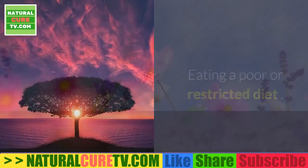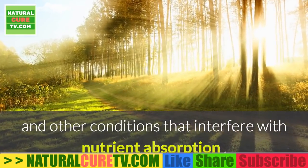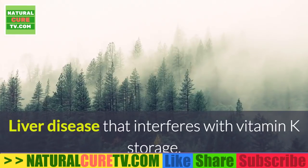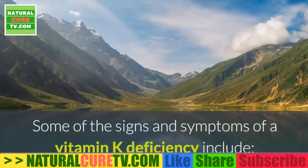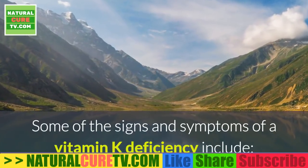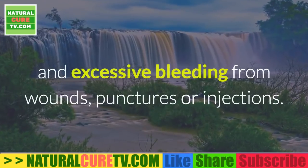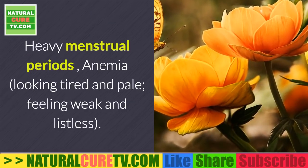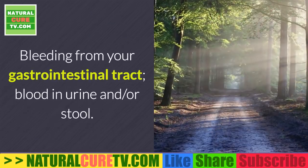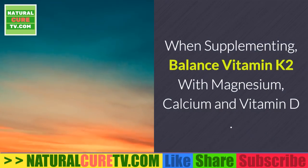Signs and symptoms of vitamin K deficiency include eating a poor or restricted diet, Crohn's disease, ulcerative colitis, celiac disease, liver disease, and taking certain drugs such as broad-spectrum antibiotics, cholesterol drugs, or aspirin. Deficiency symptoms include blood thinning, poor clot formation, easy bruising, excessive bleeding from wounds, heavy menstrual periods, anemia, fatigue, weakness, gastrointestinal bleeding, blood in urine or stool, and frequent nosebleeds.